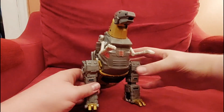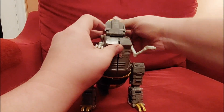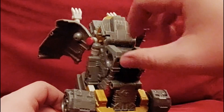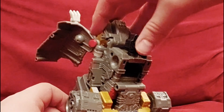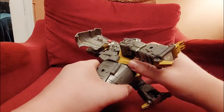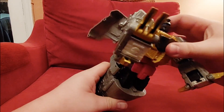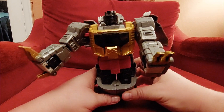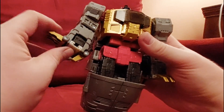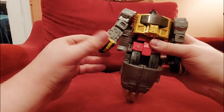To transform Grimlock, we basically prise this open, bring the head up like this, and these bits come up and to the sides. Then the head inside comes up like that and just clicks into place. You can then unpeg the gold chest bit — being very careful — so this comes up and then just rests back to create his chest plate. These arms then come down to the sides and the fists come out like that.